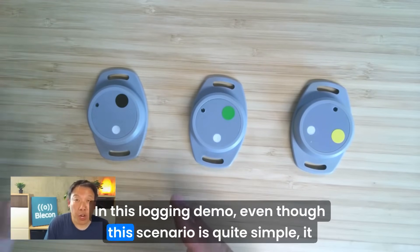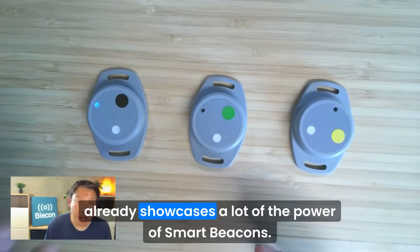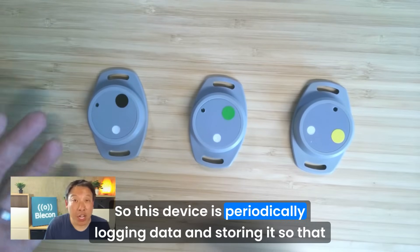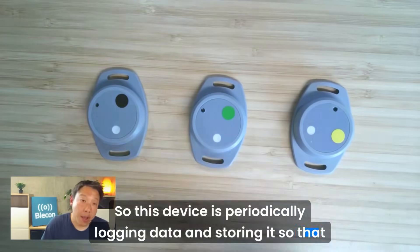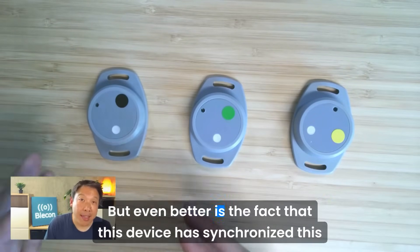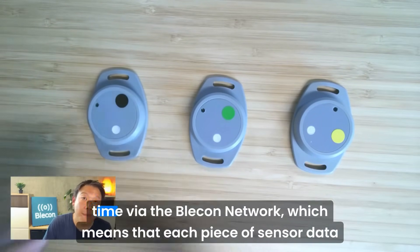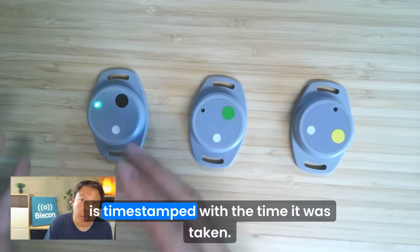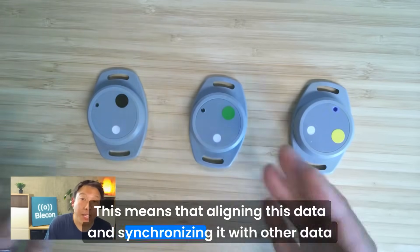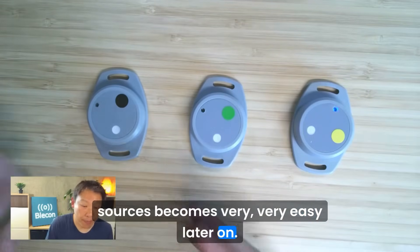In this logging demo, even though this scenario is quite simple, it already showcases a lot of the power of smart beacons. This device is periodically logging data and storing it so that later on, when it has connectivity, it can synchronize it to the cloud. Even better, this device has synchronized its time via the Bleacon network, which means that each piece of sensor data is timestamped with the time it was taken. This makes aligning and synchronizing this data with other data sources very easy later on.